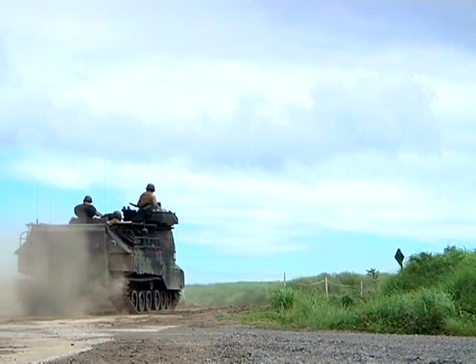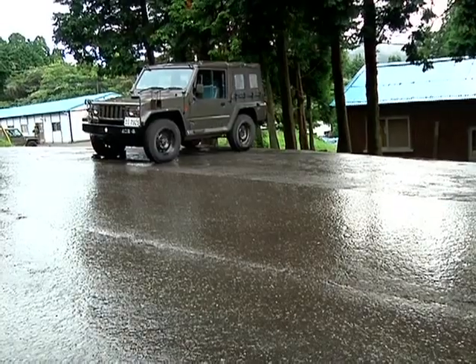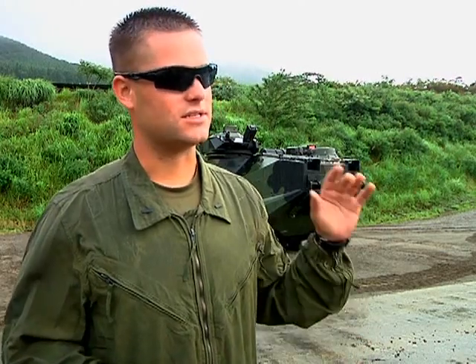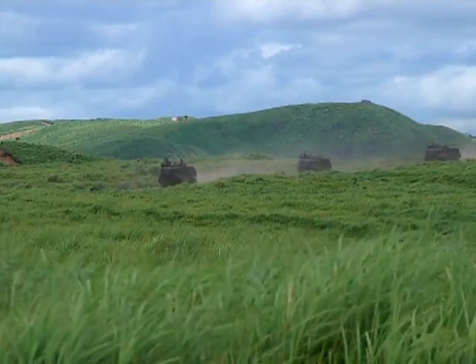Now why are amphibious vehicles transporting troops when any number of other available vehicles could do the exact same thing? Being a versatile platform, it allows us to take troops on the deck. It's an armor asset, so it's like a tank, but at the same time it allows us to transport troops.